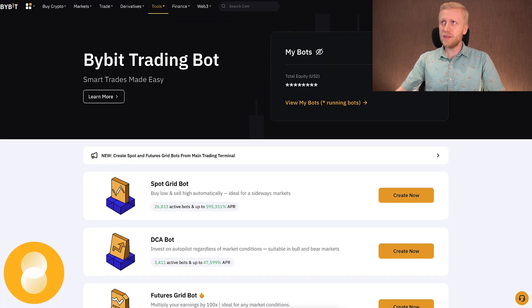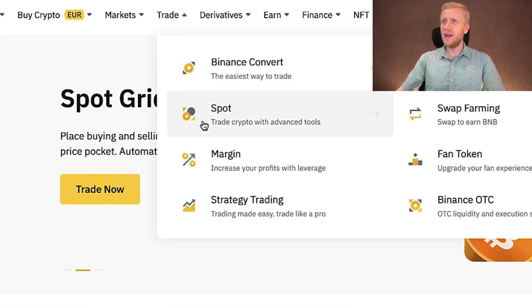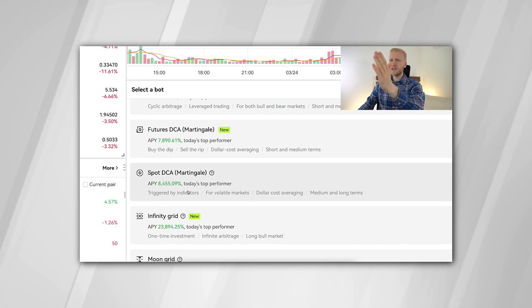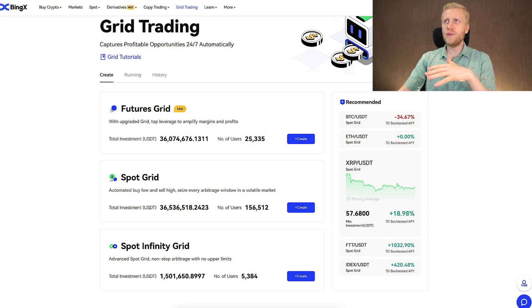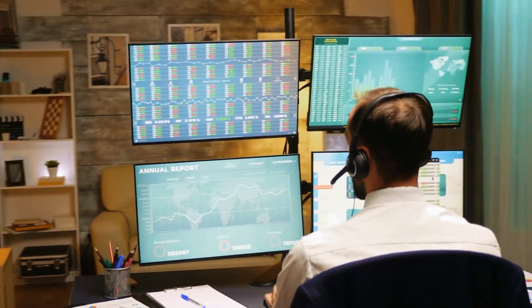How do these BingX trading bots compare to Bybit and Binance trading bots? Honestly, there are not big differences. On Bybit you can also find Spot Grid and Futures Grid bots, and the same on Binance under Strategy Trading. The only bot not found for free on Bybit or Binance is Spot Infinity Grid, which you can find on KuCoin, OKEx, or other major platforms. The bots work exactly the same way. Fees are more or less the same, though there may be occasional campaigns with lower fees on specific platforms — but in general all platforms have extremely cheap fees.